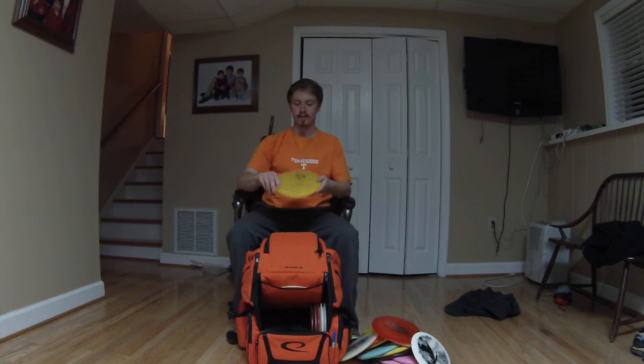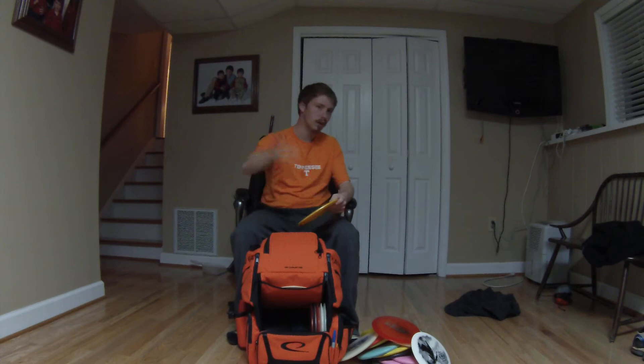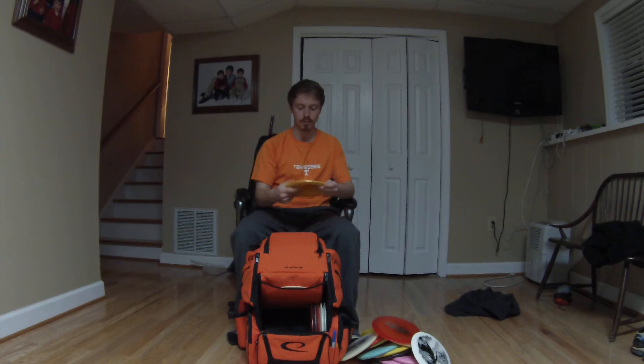Then I throw a Triple X for Thumbers, Tomahawks, Meat Hook Flicks, and Meat Hook Backhand Skip Shots. This thing is real reliable, real trustworthy, real stable — a good utility disc.